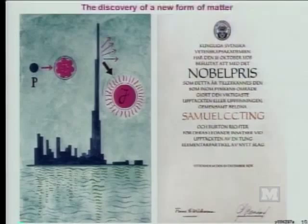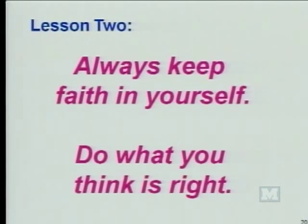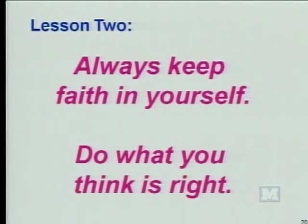This was in the New York Times in November 1974: 'New and surprising type of atomic particle found.' In the expected spectrum of electron-positron pairs, you suddenly see a peak. And the width of this peak indicates an extremely long lifetime.